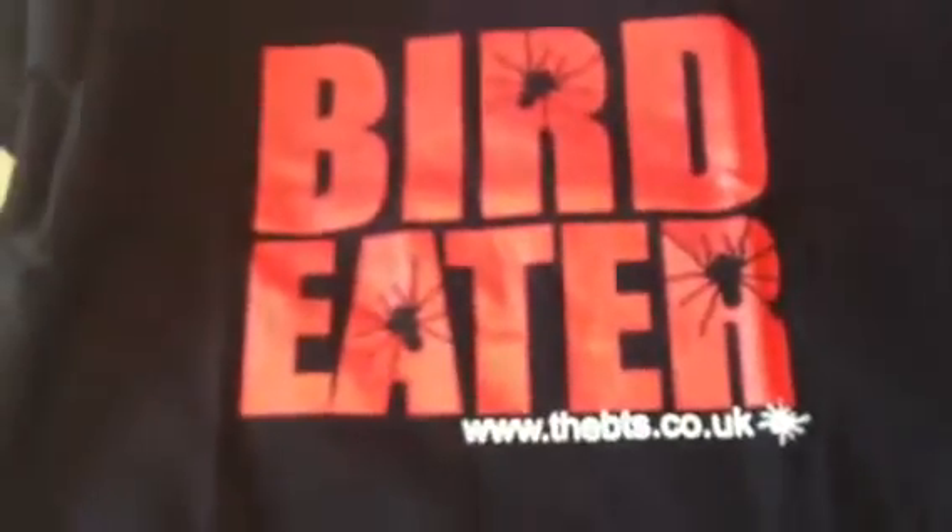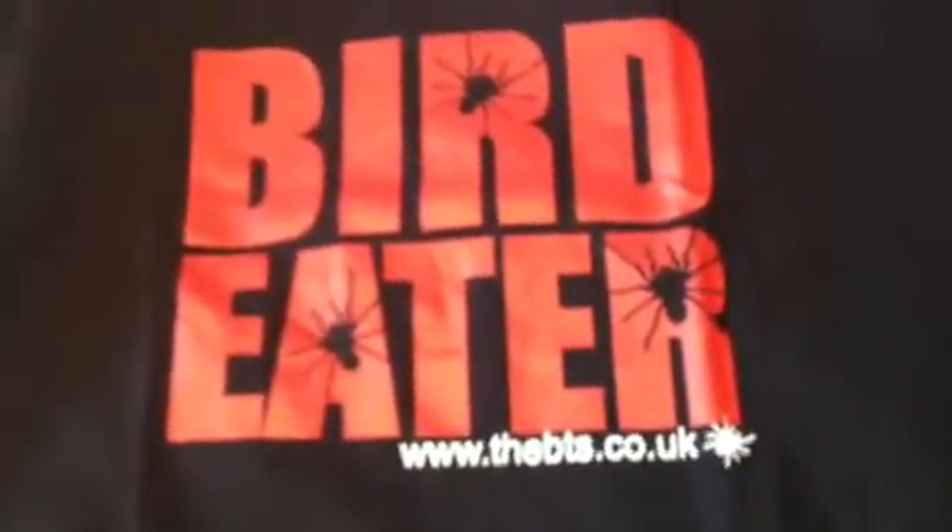I bought a T-shirt as well — a black T-shirt with a bird eater on it and the website www.thebts.co.uk. On the back of the T-shirt it's got 'British Tarantula Society', which is a nice T-shirt.